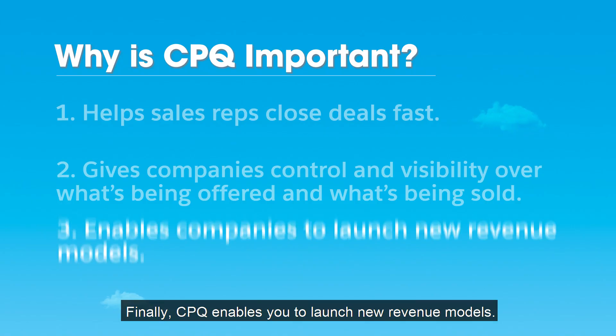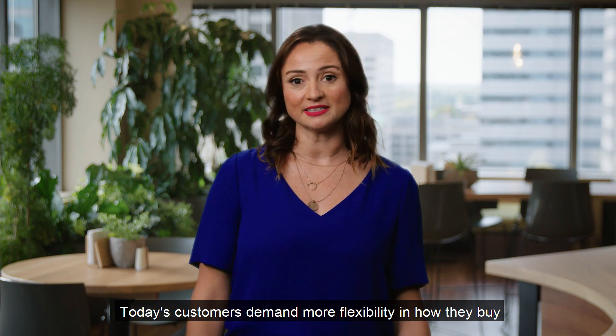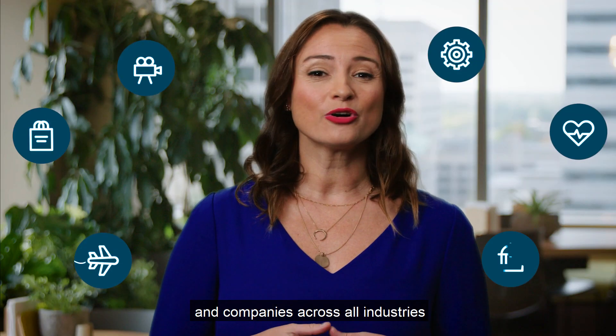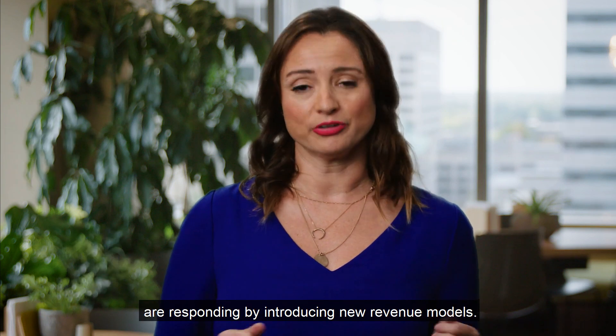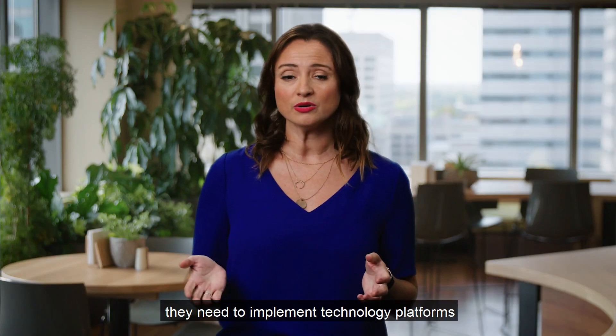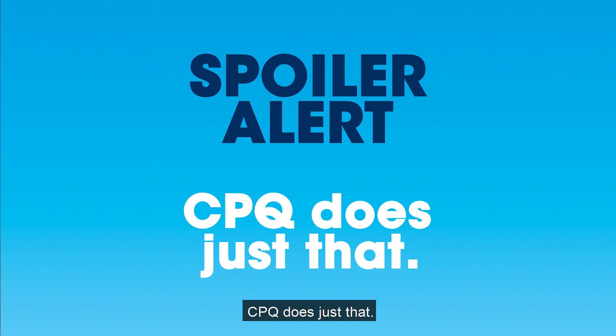Finally, CPQ enables you to launch new revenue models. Today's customers demand more flexibility in how they buy, and companies across all industries are responding by introducing new revenue models. But in order to do so, they need to implement technology platforms that support them. And, spoiler alert, CPQ does just that.